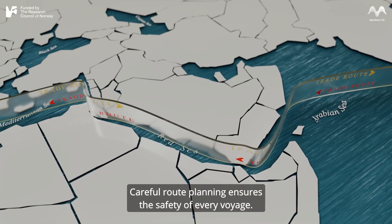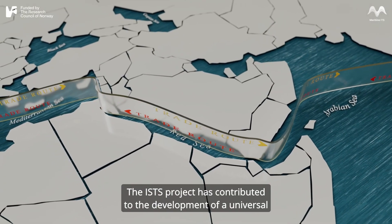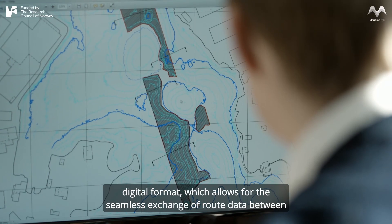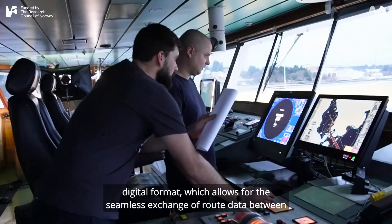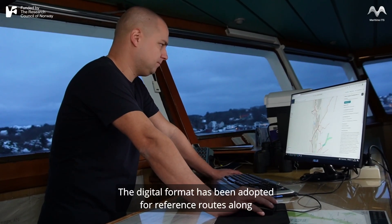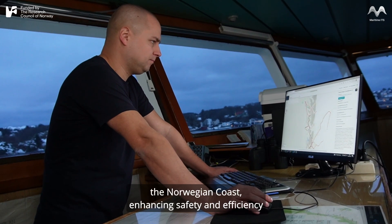Careful route planning ensures the safety of every voyage. The ISTS project has contributed to the development of a universal digital format, which allows for the seamless exchange of route data between ships and shore-based services. The digital format has been adopted for reference routes along the Norwegian coast.